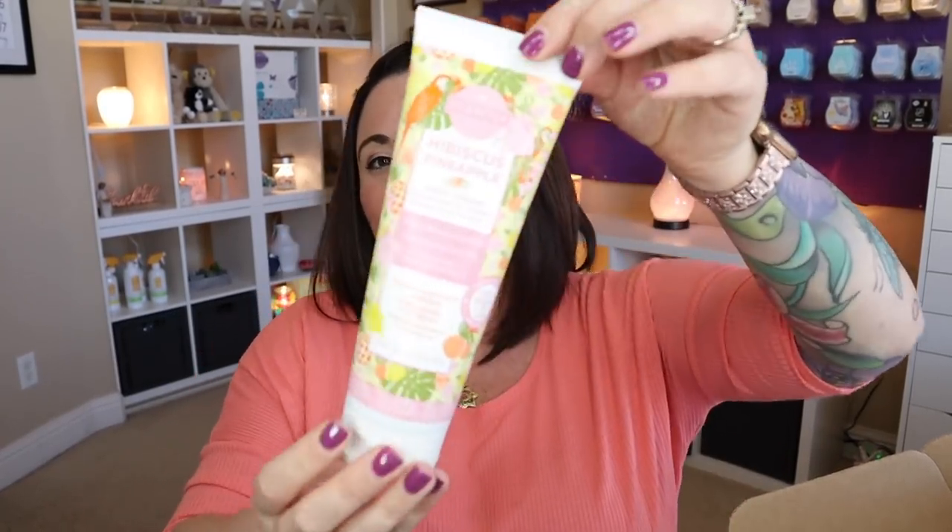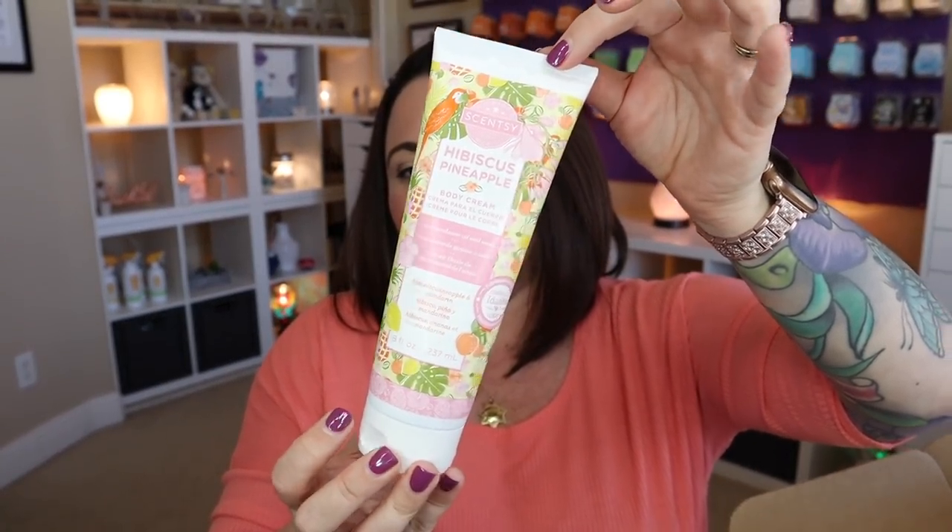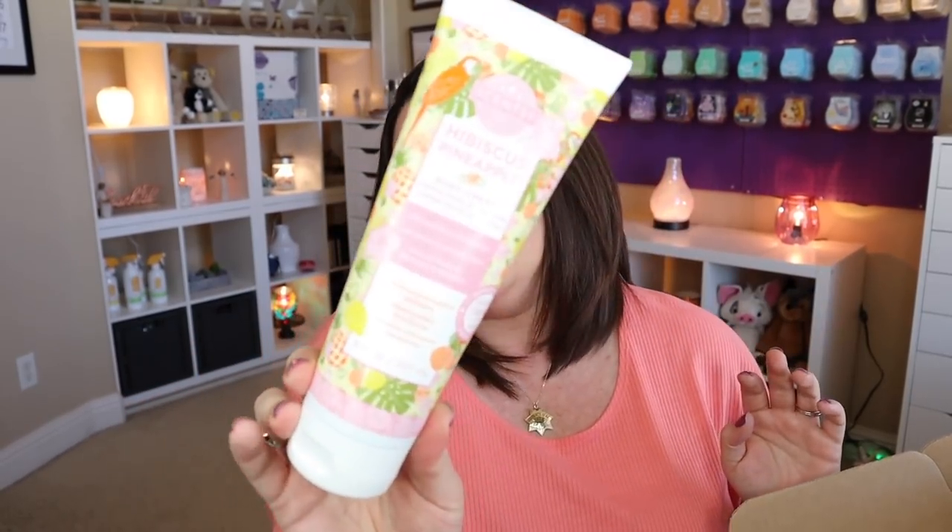Let's see what's inside! We have a scent circle in Pineapple Pucker. I love Pineapple Pucker — it's just straight up sweet, delicious, juicy pineapple. No coconut, nothing else involved. So if you like pineapple scents but don't want coconut, Pineapple Pucker is definitely for you. And then we have a Hibiscus Pineapple body cream. I love our body cream and hand cream — they absorb right into the skin, not greasy at all. Hibiscus Pineapple doesn't do anything for me in wax form, but in the body line I'm here for it. It's an absolutely beautiful fragrance.